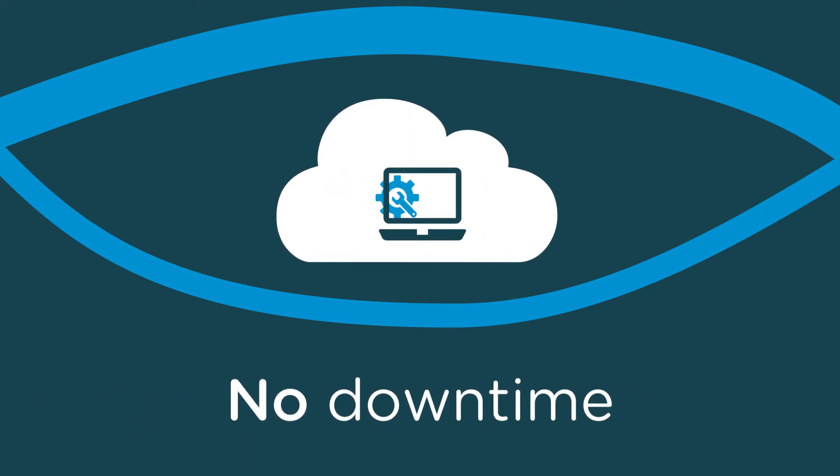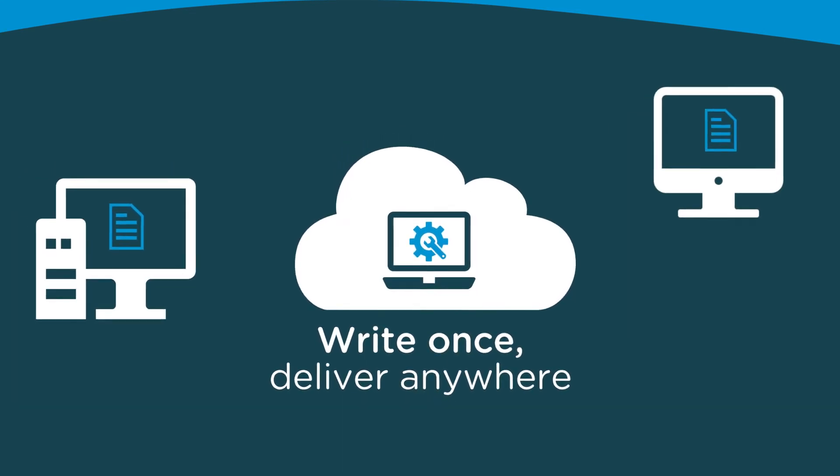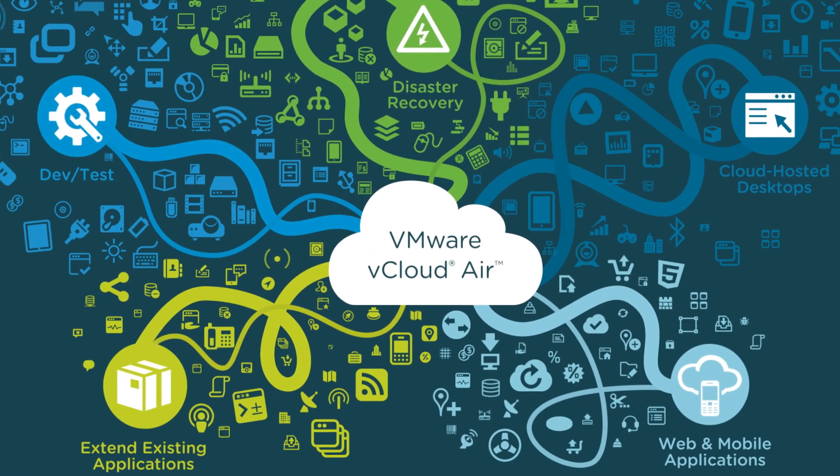vCloud Air for DevTest delivers a truly hybrid write-once-deliver-anywhere platform that lets you manage your workloads more efficiently than ever before across development, testing, and production, and get applications to market faster.